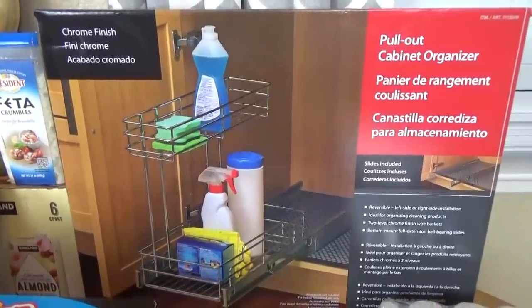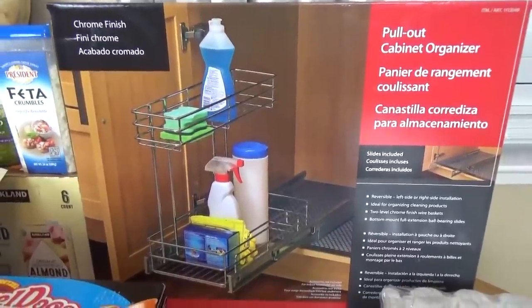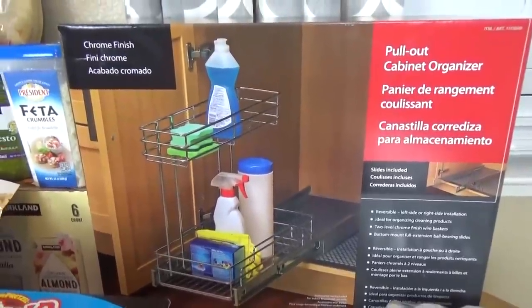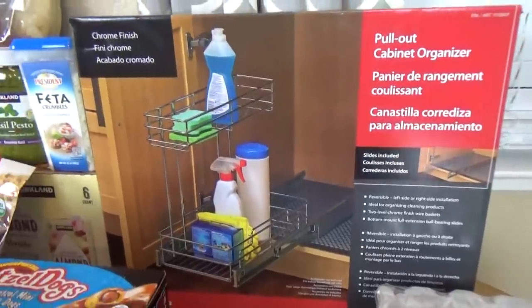Also from Costco, we got this pull-out cabinet organizer. This was $19.99, I think. And if you don't already know, right now we're going through a kitchen remodel, so I'm hoping to put this under the sink to keep everything organized.